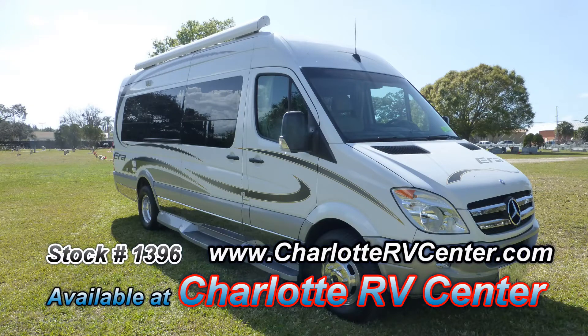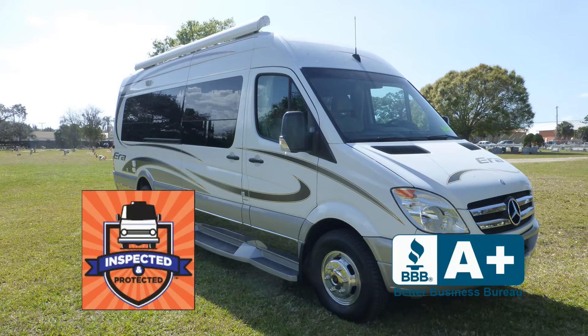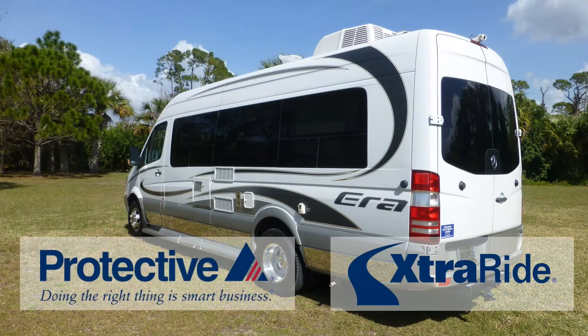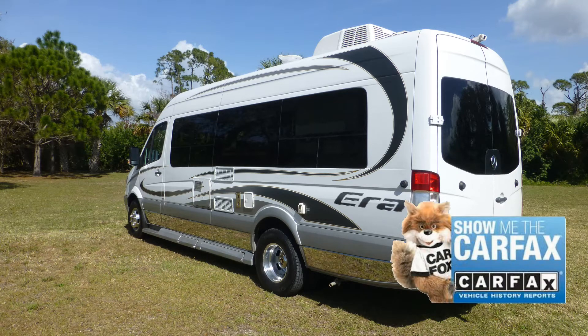This great little coach has passed our thorough inspection process and earned the Inspected and Protected seal of approval. It also includes the industry's best extended warranty and a free Carfax report.